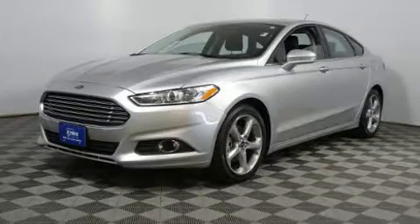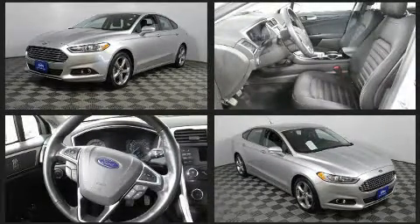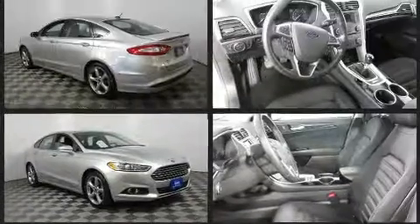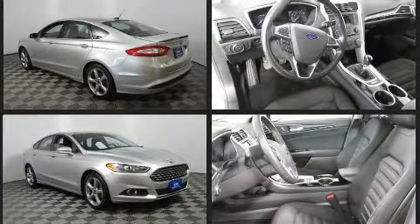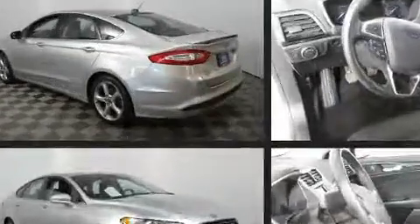Here's a great deal on a 2014 Ford Fusion. This four-door, five-passenger sedan still has fewer than 60,000 miles. Smooth gear shifts are achieved thanks to the efficient four-cylinder engine, and for added security, dynamic stability control supplements the drivetrain.